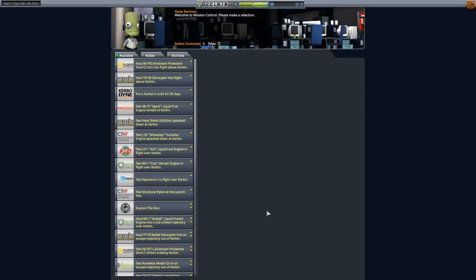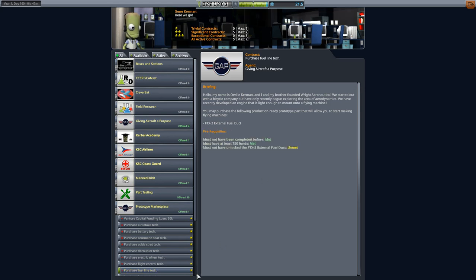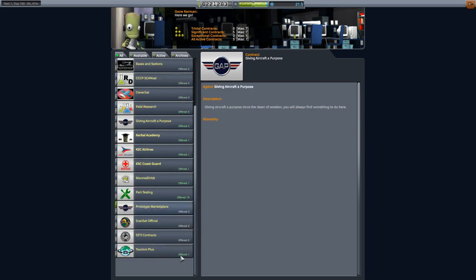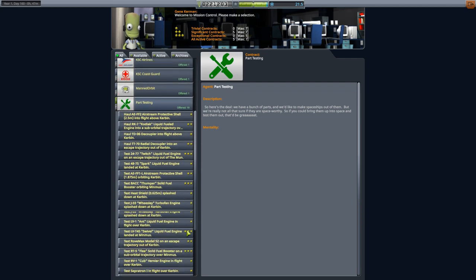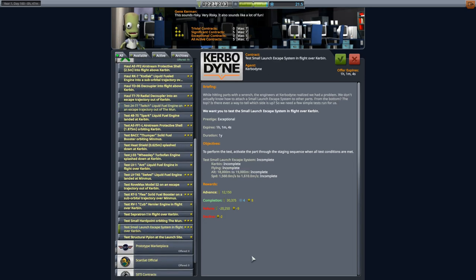Let's get into mission control. The first thing - prototypes - yes, fuel line tech, let's scoop that up. Now I've got fuel lines but I still need to pick up two more contracts. Let's avoid part testing. I don't have much to choose from - it does mean I've got to get back into part testing. I don't want to do part testing, but testing the small launch escape system in flight over Kerbin - that's a three star contract.